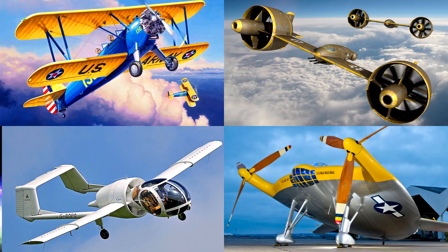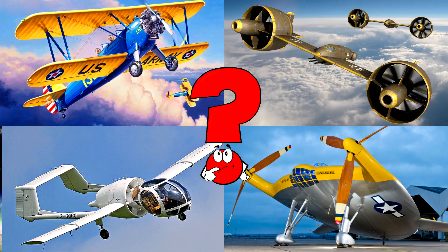Which picture shows a bright yellow airplane with two wings flying through the sky like a bird? This kind of airplane is called a biplane, and it was used a long time ago to train pilots.